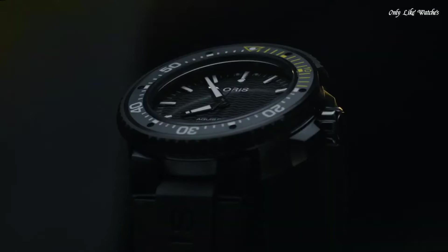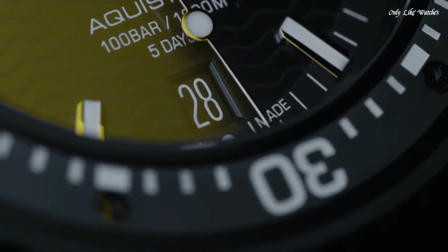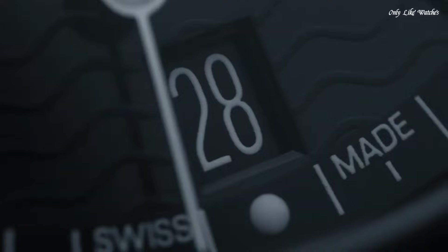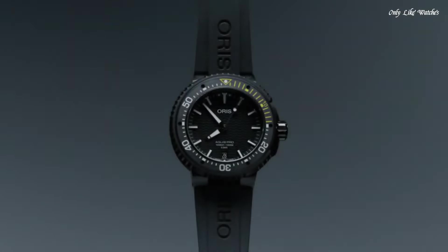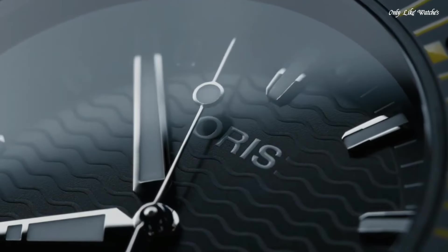Oris Calibre 400 Automatic Movement. Scratch-resistant sapphire crystal. Screw-down crown. Solid case back. Round case shape. Case size 49.5mm. Push-button deployant buckle clasp. Water-resistant at 1,000 meters. Functions: date, hour, minute, second. Dive watch style. Swiss made.